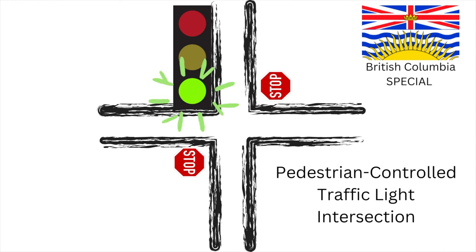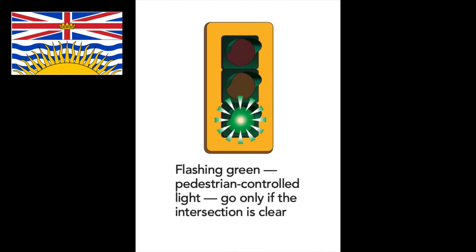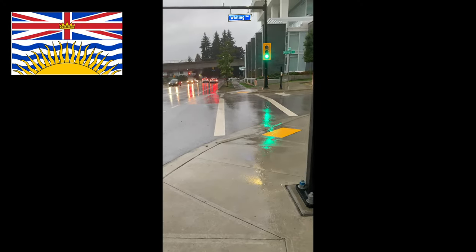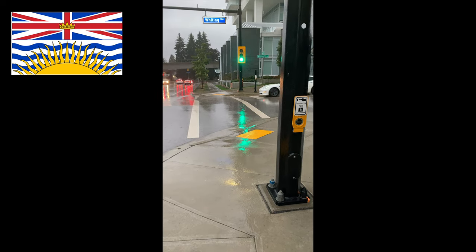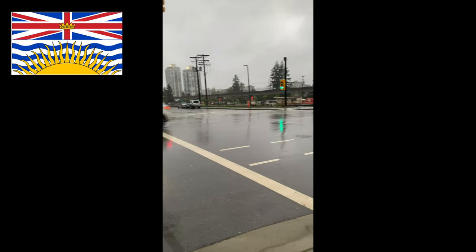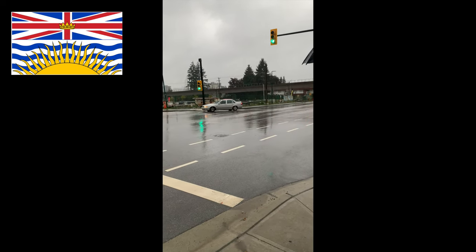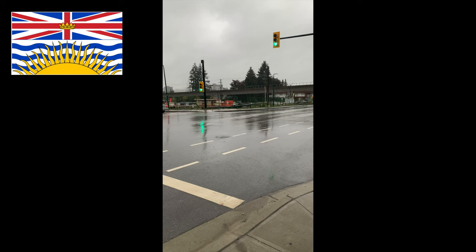If you're driving in British Columbia and you see a flashing green traffic light, it means the intersection is controlled by pedestrians. That light is going to flash green forever until somebody pushes the button on the side, which will then tell the traffic light somebody wants to cross, and within about five seconds it will go yellow. The traffic on the cross street is facing a stop sign.